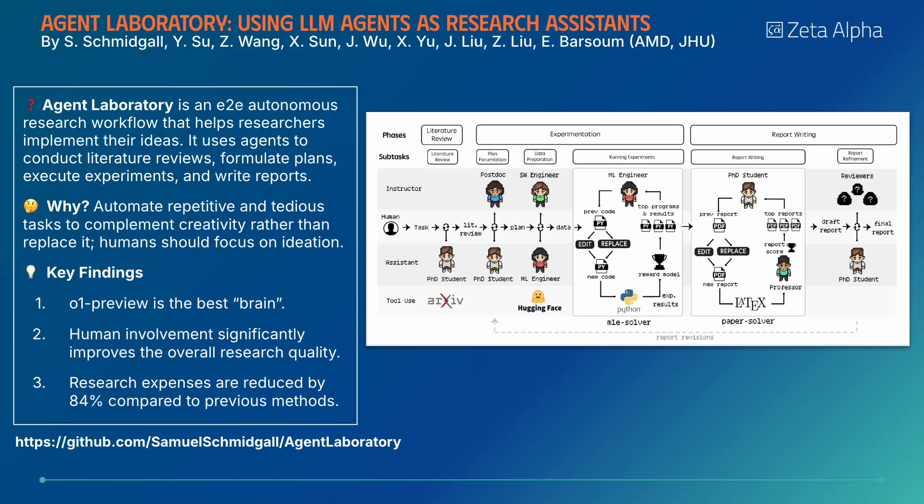Agent Laboratory is an end-to-end system where AI agents assist in all parts of the research workflow, from literature reviews to experimental design and report writing, while integrating human oversight throughout the process.